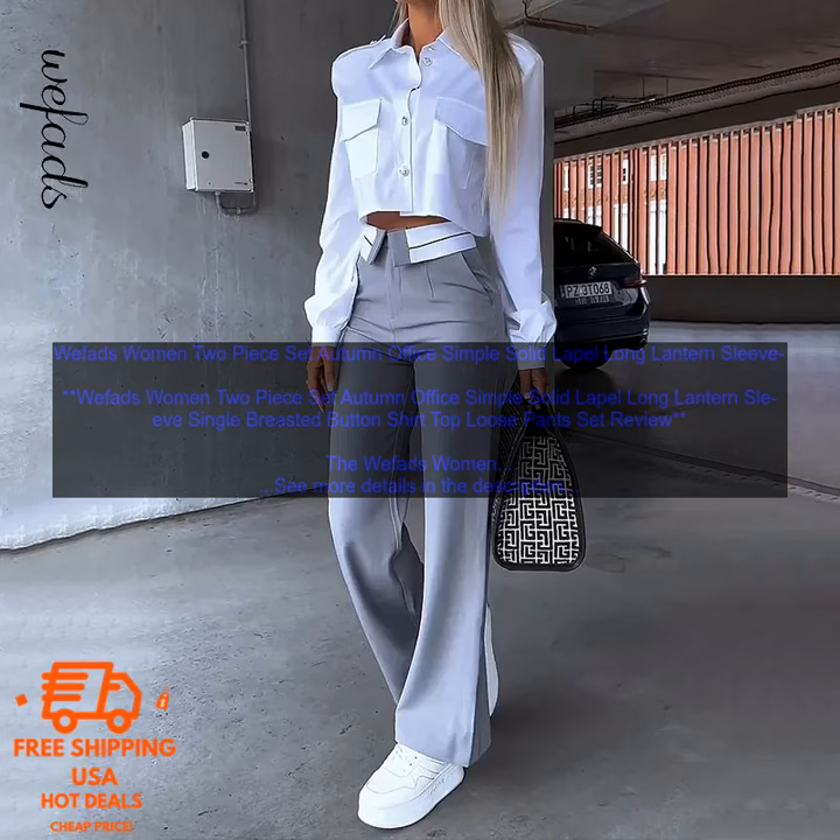Overall, the Wefads Women 2-Piece Set is a great option for women looking for a stylish and comfortable outfit to wear to work or to run errands. The set is well made and comes in a variety of colors, so you can choose the one that best suits your style. The Wefads Women 2-Piece Set is available for purchase on Amazon.com.